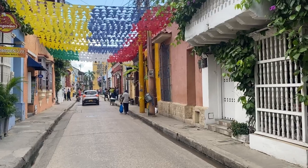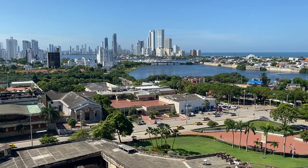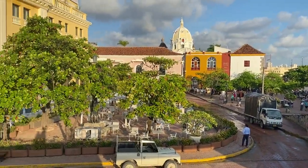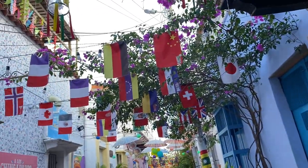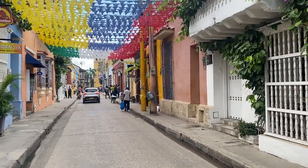First impressions of South America, and it's honestly so amazing. We're starting off in the heart of Cartagena, Getsemane. This is the most trendy neighborhood and where you can get the best food and the best photos.